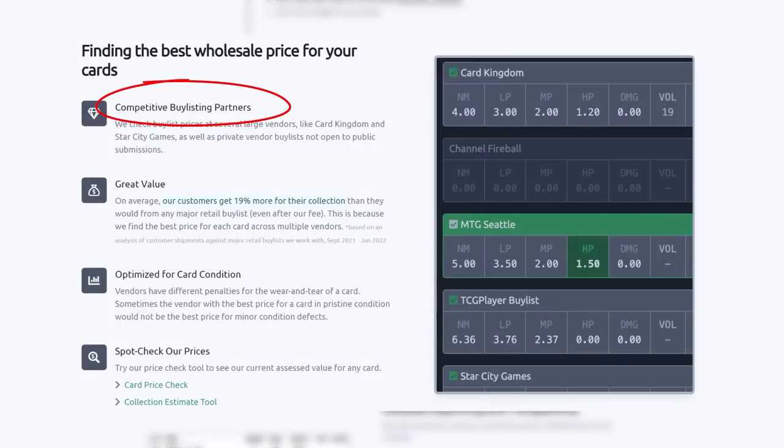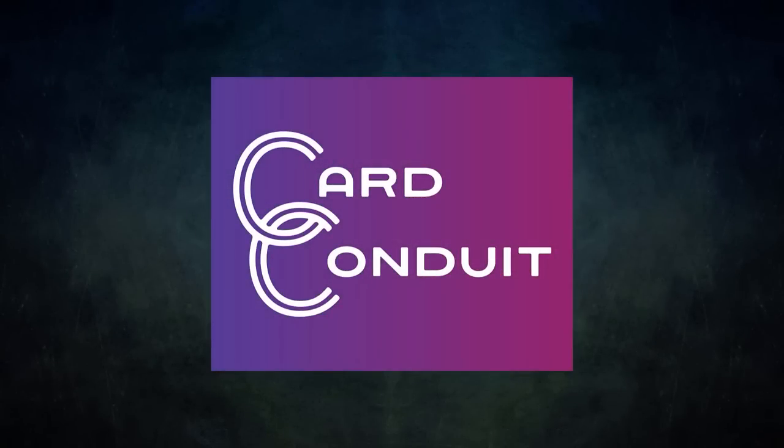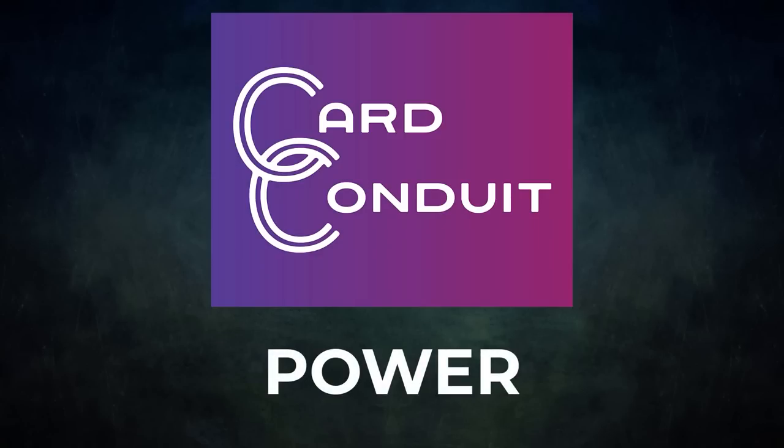Their fee is only two percent with no fee per card. They work with competitive buy-listing partners, including ones not open to the public. Users get an average of 19 percent more for their collection than they would from any major retail buy list, even with Card Conduit's fees. Card Conduit also optimizes buy-listing for card condition, since vendors have different penalties for wear and tear. If you sign up with my link in the description below or use the promo code POWER, you'll get 10% off their fees. A big thanks to Card Conduit for sponsoring today's video.